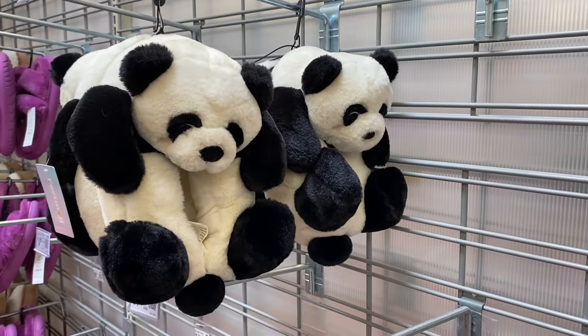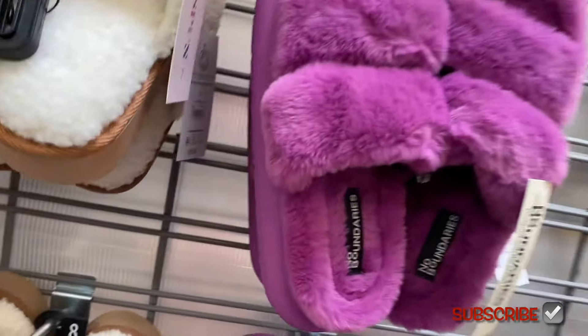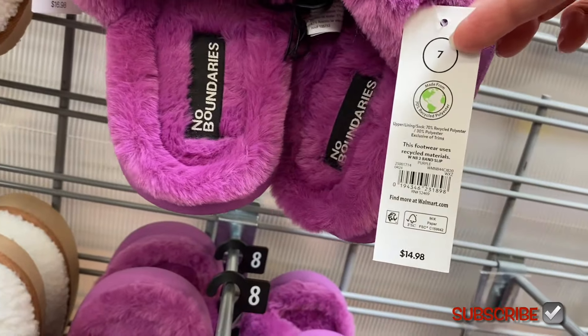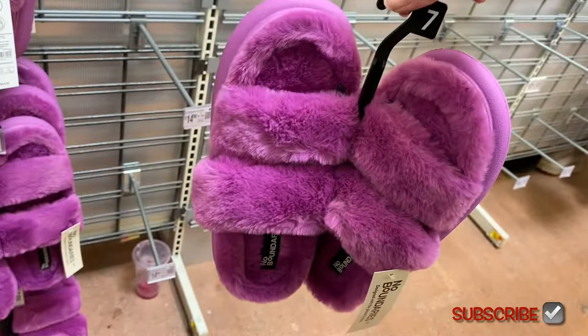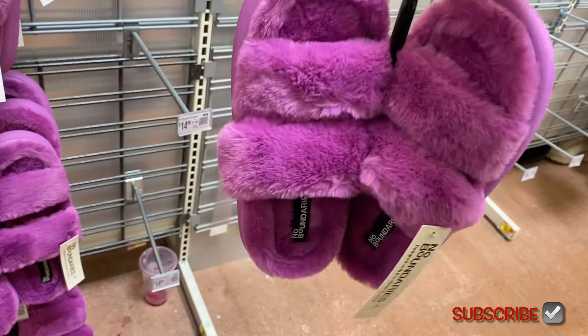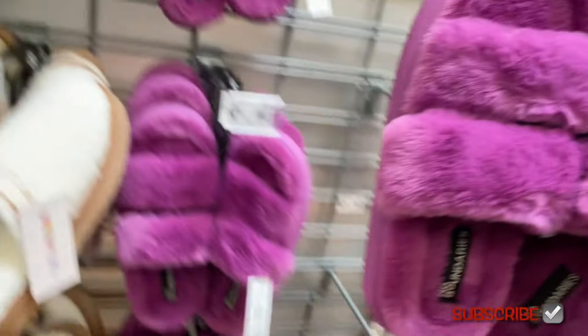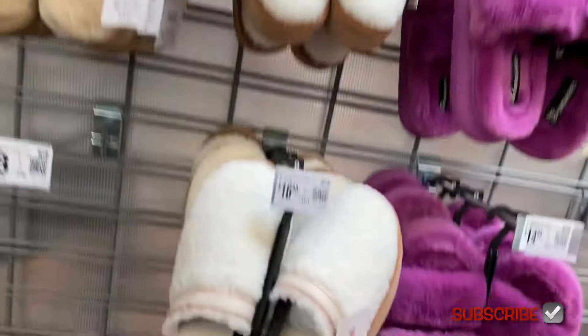They also have these panda slippers by Faith Emoji for $14.98 — that's adorable, come on! And look at these cute slippers too — No Boundaries has slippers now. They started doing sleepwear in the summer, now they're doing sleep footwear. It looks like a UGG but it's only $15, and it has two straps — very cozy and fuzzy. I might get those for myself or for someone for Christmas.